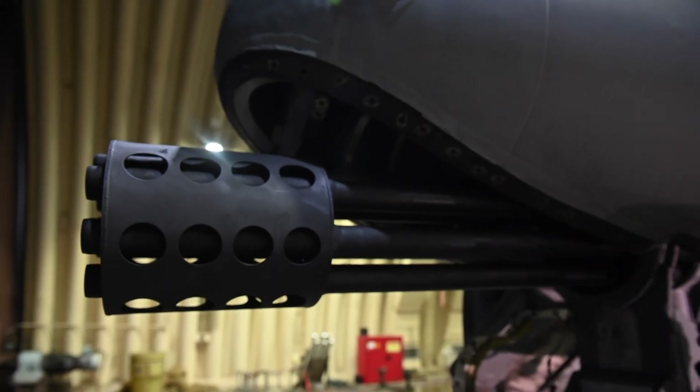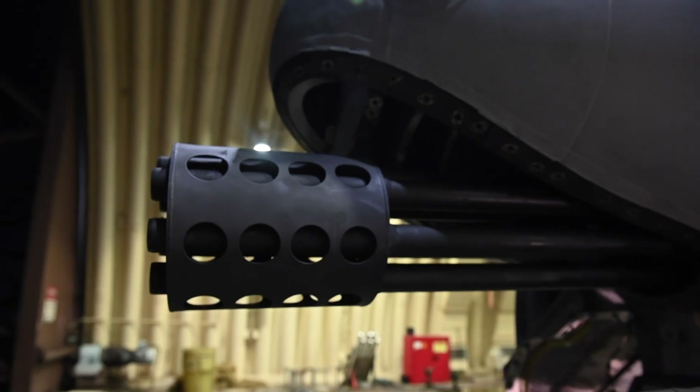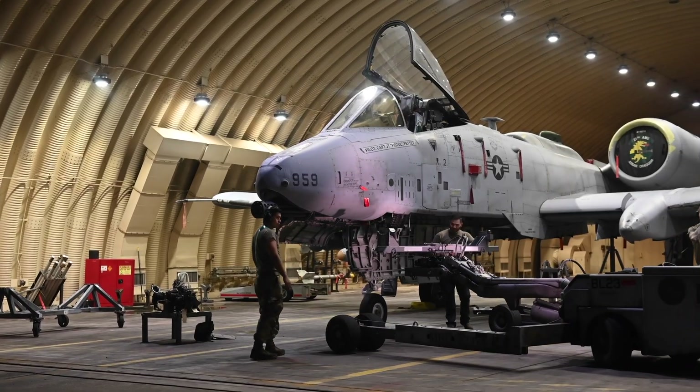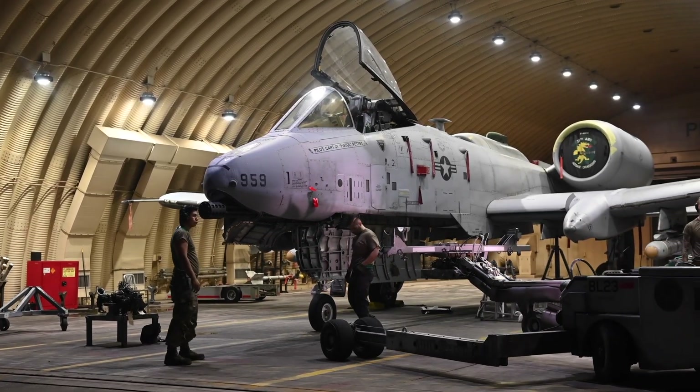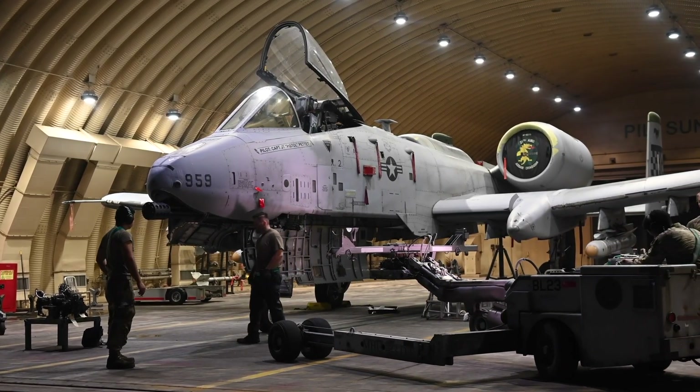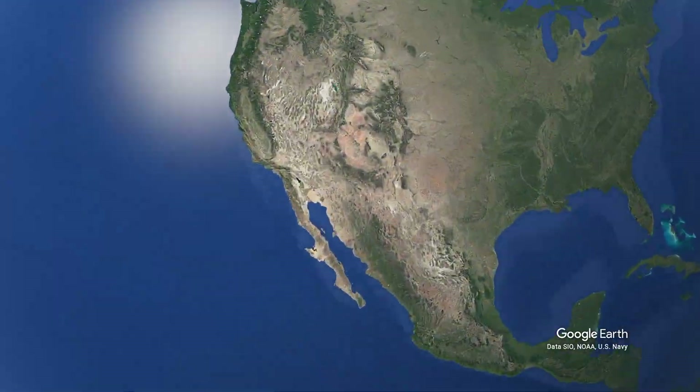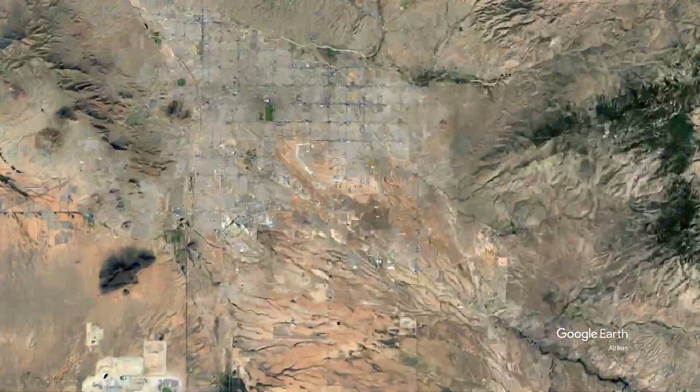Now the A-10 is finally being retired from service over time. Every year the number in service declines due to retirements and through attrition. Which raises the question: how many remain in the inventory, and how long can they last? Here in the Arizona desert, we can find some answers.